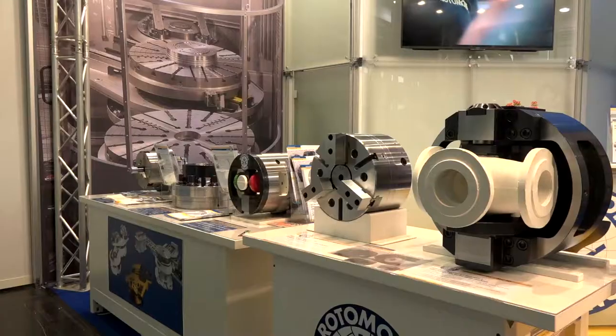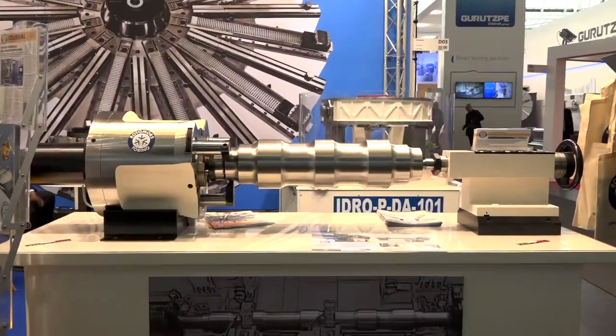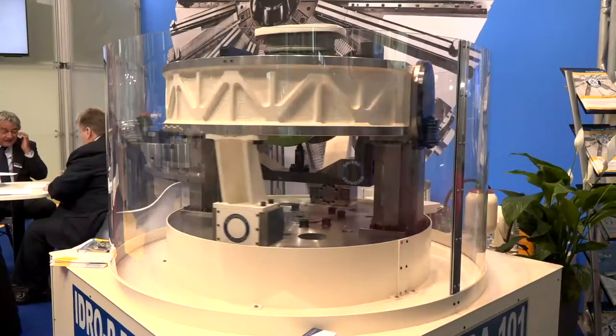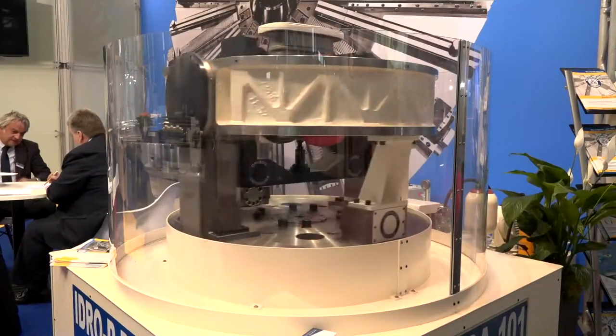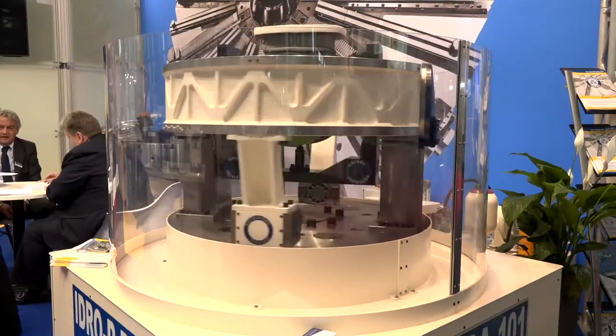Mr. Mario Bertorello founded the company in 1966 to provide special patented chucks to the automotive industry, but things have moved on and there's a lot more offerings today.